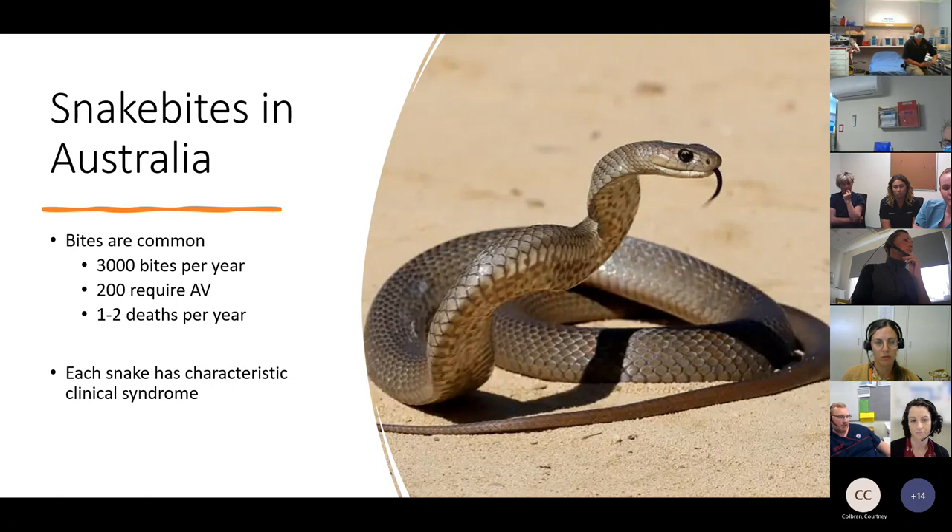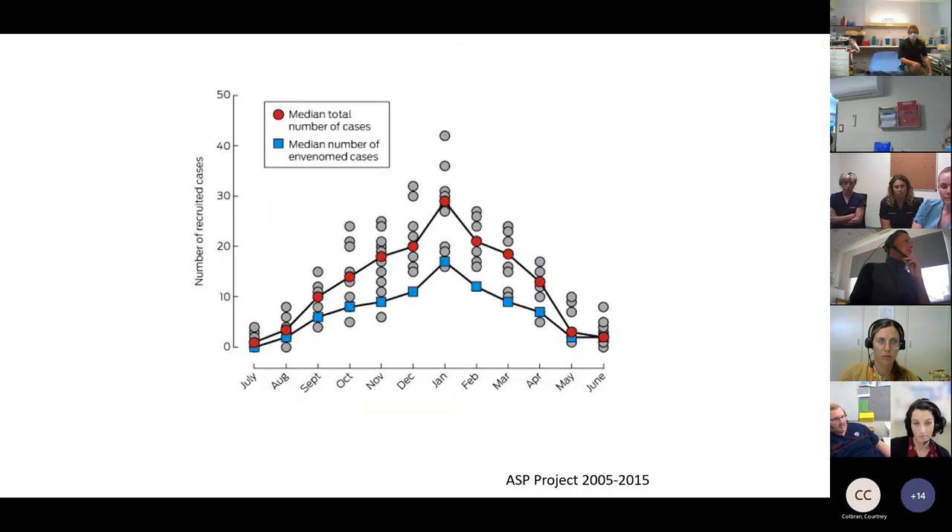There's a group of six snakes in Australia: brown snakes, tiger snakes, black snakes, death adders, and sea snakes. Each snake has a characteristic clinical syndrome that can help us work out what type of snake may have bitten the individual. We're heading into snake bite season now. Data from the ASP project shows that bites pick up when snakes come out of hibernation — they like the warm weather — with peak bites occurring between December and January, tapering off into autumn and winter.